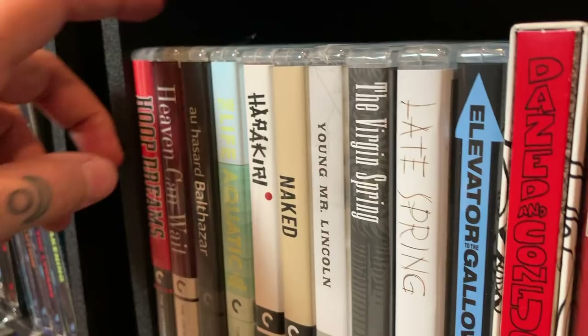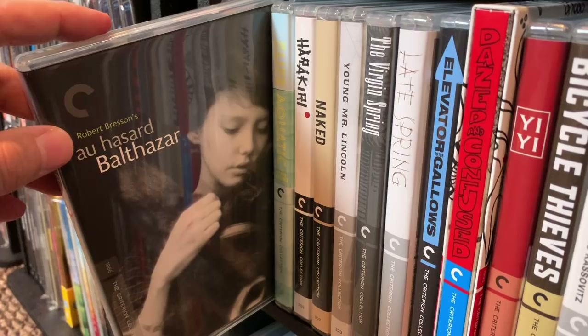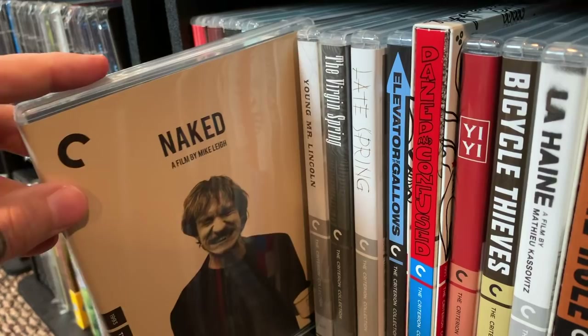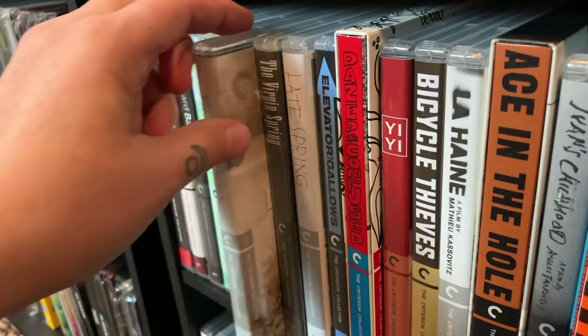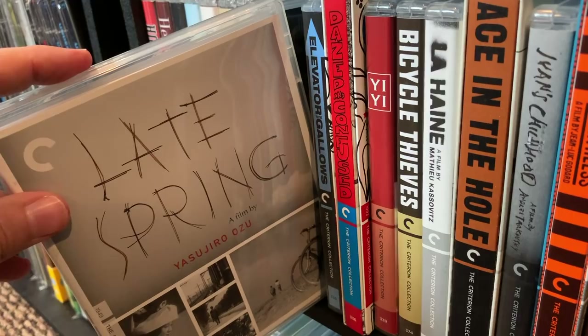Okay, let's move on to shelf number three. A really good sports documentary — Hoop Dreams. Excellent, excellent documentary. Heaven Can Wait. Au Hasard Balthazar — I can't pronounce the first part of that. The Life Aquatic — Wes Anderson. Harakiri — really good film. Naked — this is a rough one to watch, definitely different. Young Mr. Lincoln — enjoyed that one. The Virgin Spring, which kind of inspired Last House on the Left — if you read the essay book it'll explain that.